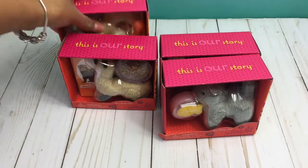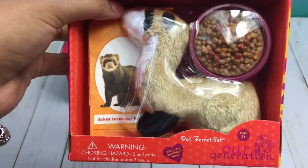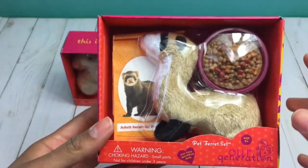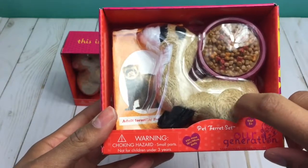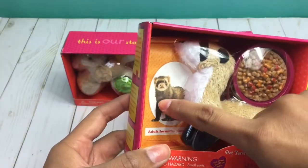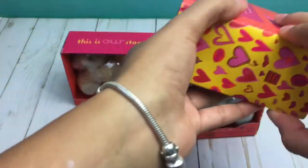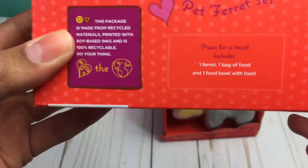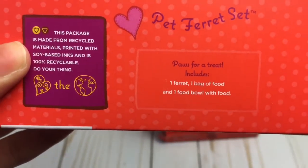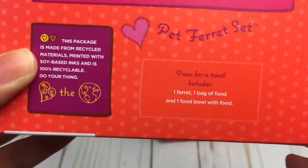Next I'll be taking a look at the ferret. Here is the adorable ferret. Like I said, each animal comes with a little area where you can pet their fuzzy little fur. This ferret comes with a bag of ferret food and a bowl with separate food. On the back of the box it says, 'Pause for a treat.' And like I said, the food is removable from the bowl.